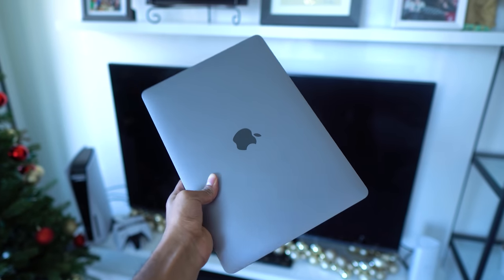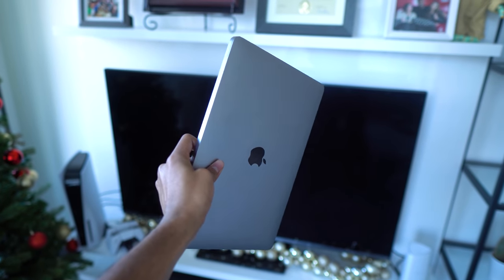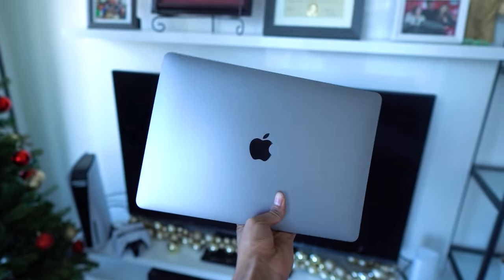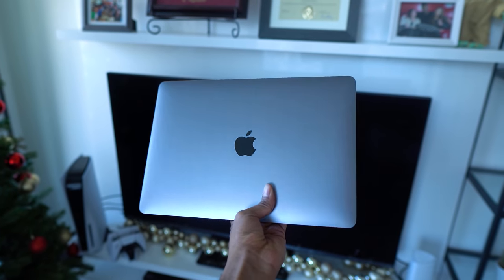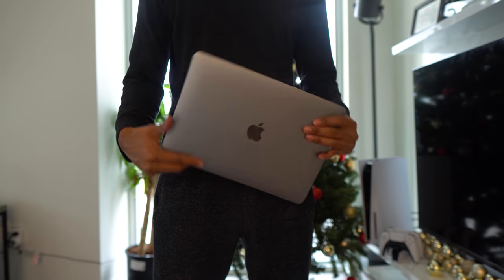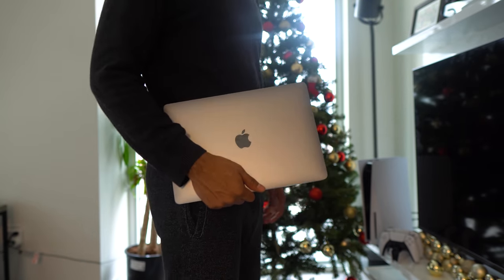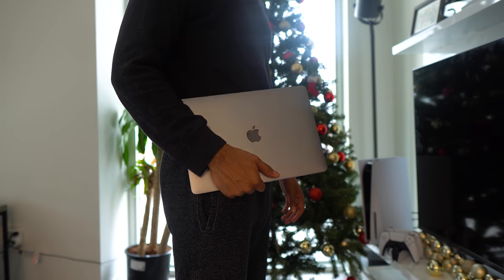The laptop is made of a premium aluminum body that's very soft to the touch. It's a very light laptop, weighing just 2.8 pounds. It can easily be picked up and held in one hand — it's very light and portable, perfect for people commuting to school, to work, or who need to travel and keep their bag light. I bring my laptop to work all the time and it fits right in my Peak Design backpack.